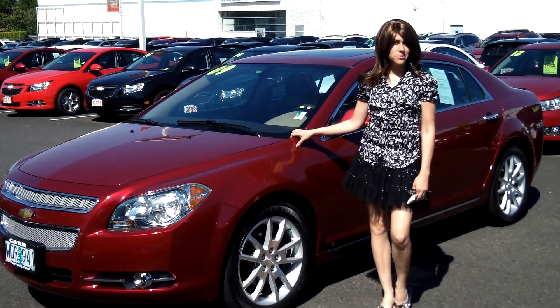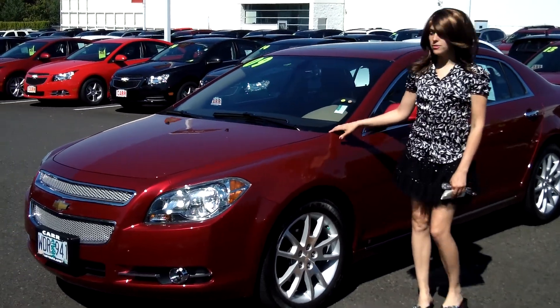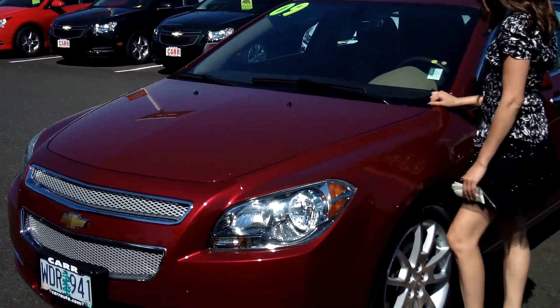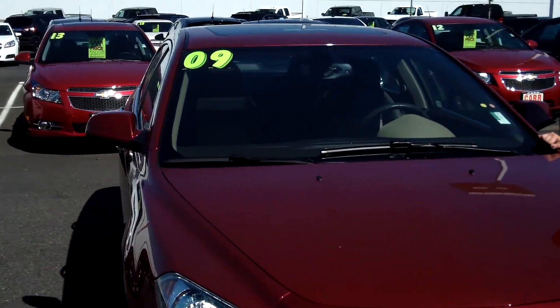Hey guys, this is Annalise. I am down here at Car Chevy World in Beaverton. Thank you for clicking on that link. This is your virtual tour for a 2009 Chevy Malibu, stock number CP3581.